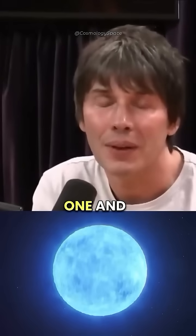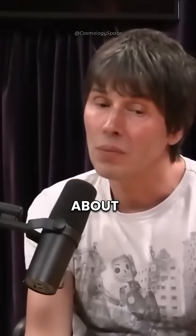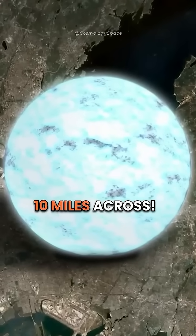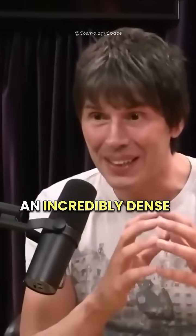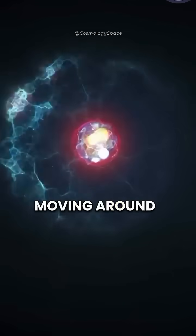A neutron star can be one and a half times the mass of the Sun, but about 10 miles across. So that's an incredibly dense ball of matter held up by the neutrons moving around.